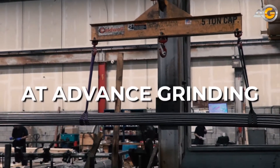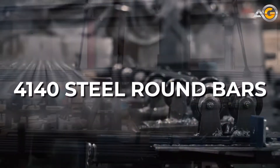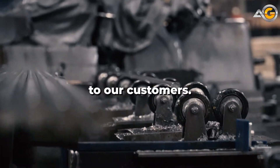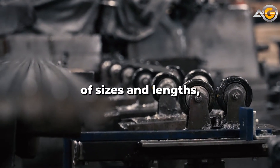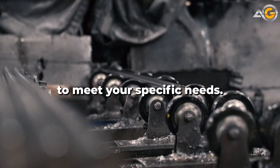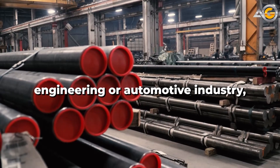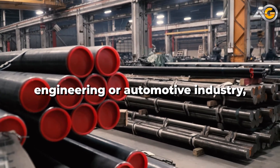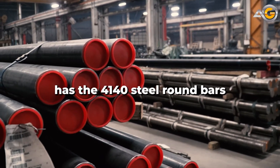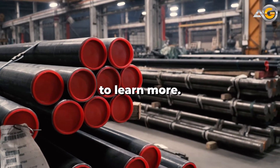At Advanced Grinding, we specialize in providing high-quality 4140 steel round bars to our customers. Our bars are available in a variety of sizes and lengths, and we can even provide custom cutting and machining services to meet your specific needs. Whether you're in the manufacturing, engineering, or automotive industry, Advanced Grinding has the 4140 steel round bars you need to get the job done. Contact us today to learn more.